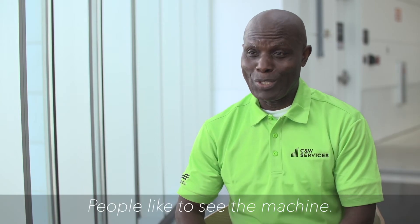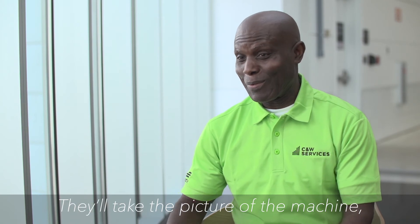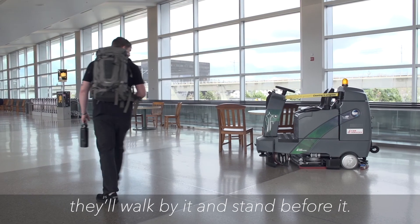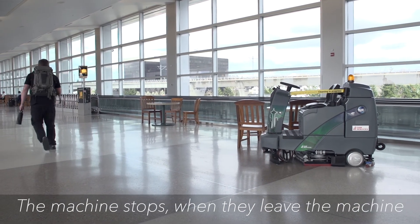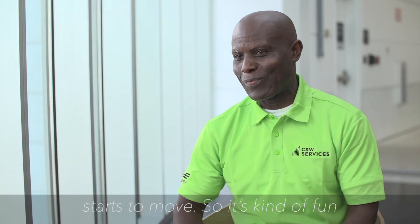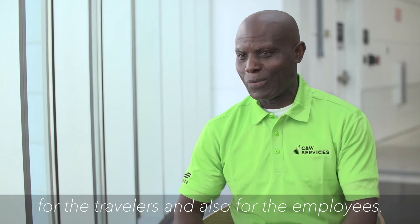People like to see the machine. They take pictures of it, they walk by it, they stand in front of it, and the machine stops. When they leave, the machine starts to move again. So it's kind of fun for the travelers and also for the employees.